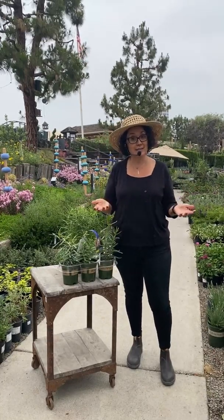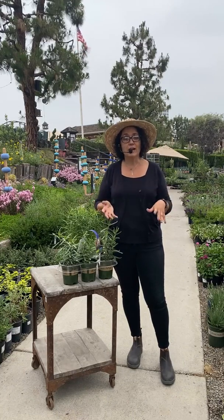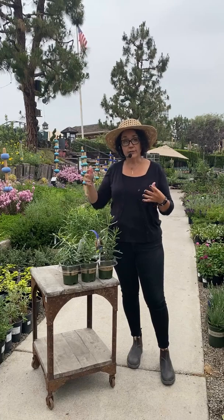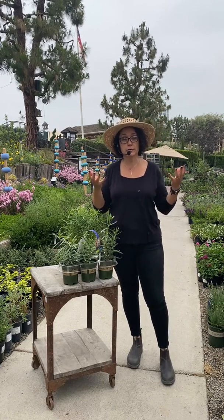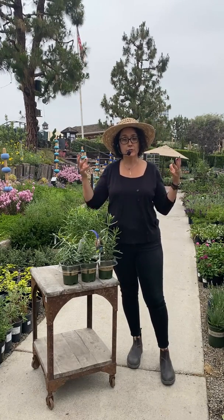The native milkweed is going to go totally dormant, so don't panic in the winter time when it dies down. It will completely die down — just make sure you don't accidentally dig it up, so remember where you planted it and let it come back year after year. Mine just came up; I planted mine two years ago and it's coming back really full this year. I already have flowers on some of mine.